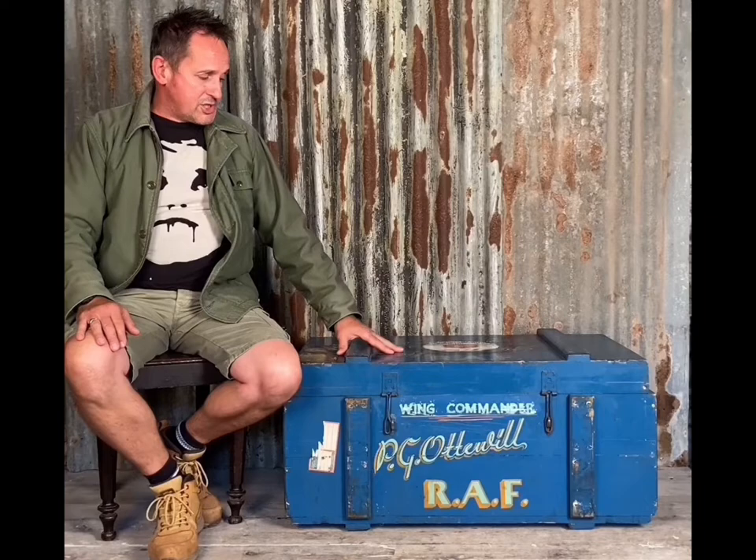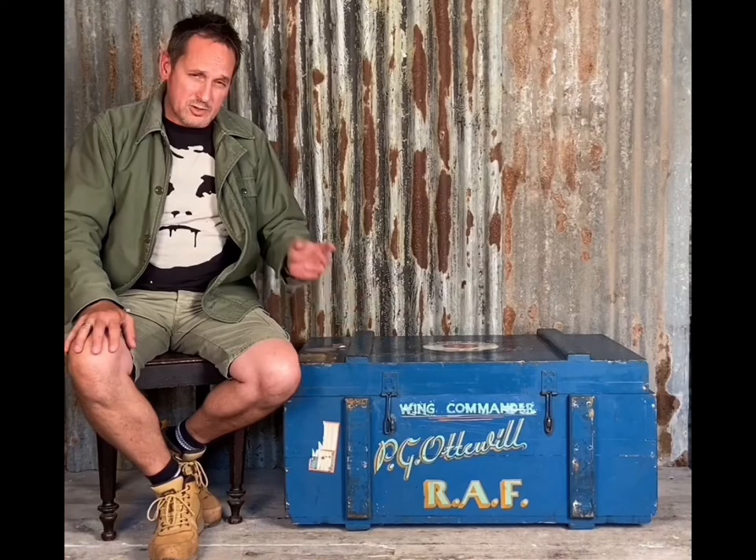So now we hope you'll understand the gravitas and the importance we've attributed to this trunk or chest. This chest belonged to an RAF fighter pilot from the Battle of Britain — one of the few. He was shot down during the evacuation of British forces from France after shooting down two Luftwaffe fighter aircraft. We offered this trunk to two well-known auction houses. They looked at the photographs and neither of them were interested in it.